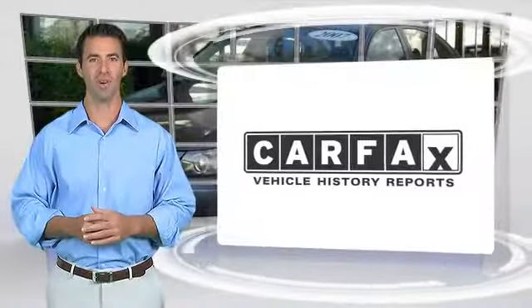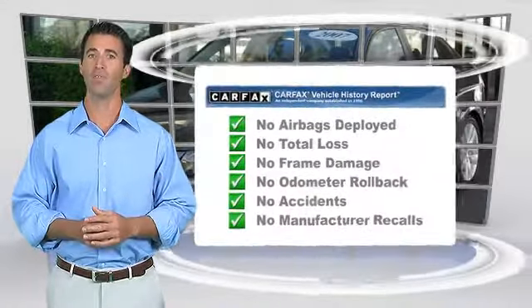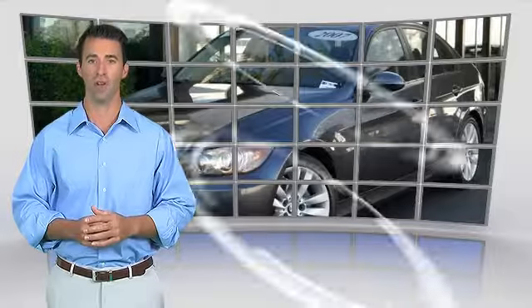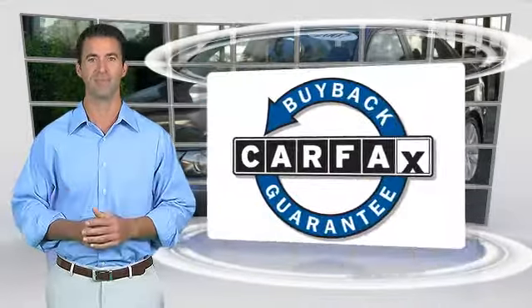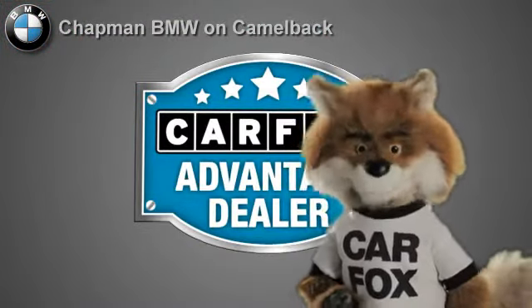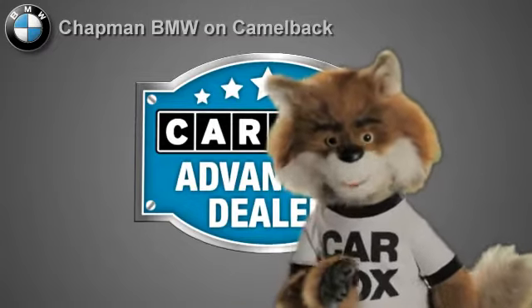Here's another high-quality vehicle with the Carfax Vehicle History Report. Be sure to find a complimentary copy of this report online, or contact the dealership. This vehicle qualifies for the Carfax Buy-Back Guarantee. Just say show me the Carfax at Chapman BMW on Camelback, a Carfax Advantage dealer.